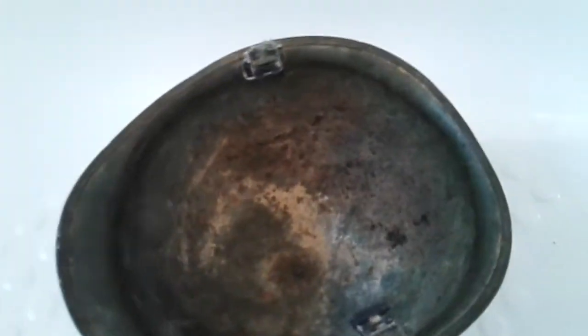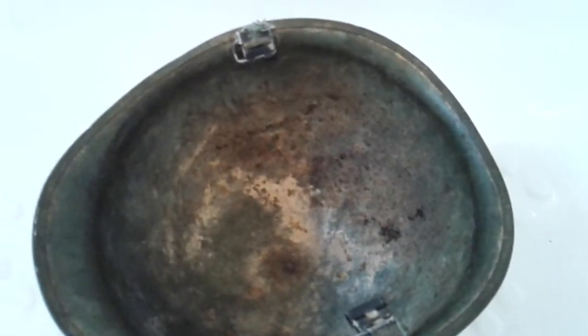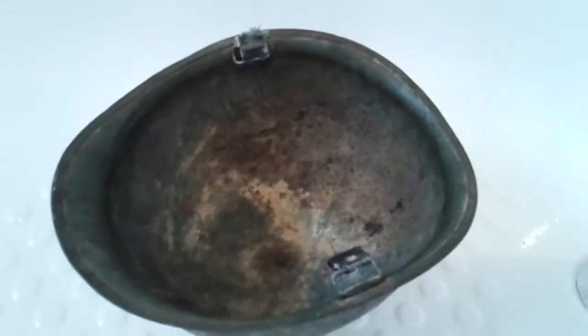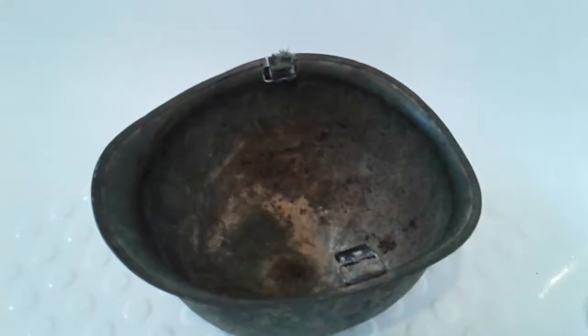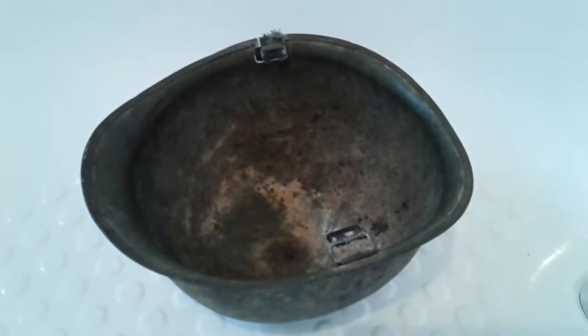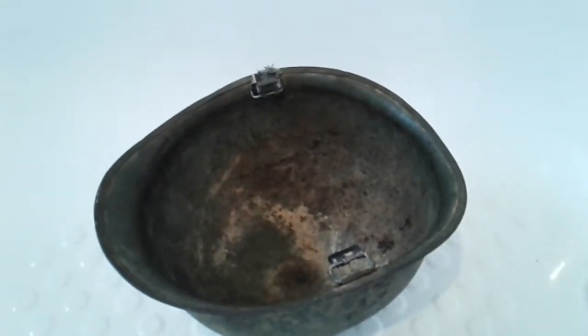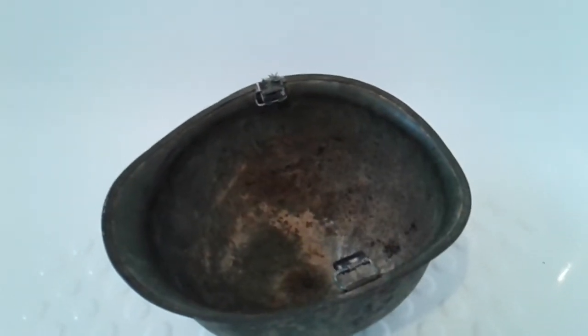I shall turn it over and I shall show you some more indeed. It is missing its liner and chin strap. But I like it when it's in this condition. I will have it straight away in my cabinet with my other Vietnam items of history.